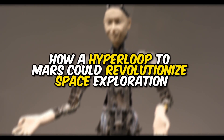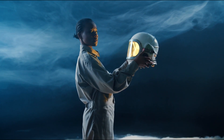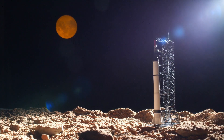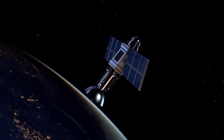If a hyperloop to Mars were to become a reality, it could revolutionize space exploration in ways we can only imagine. One of the most significant benefits would be increased accessibility — the reduced cost and travel time would make space exploration more feasible for more countries and organizations, ultimately leading to more innovation and progress. As Elon Musk and others continue to pursue the dream of colonizing Mars, the pursuit of such an ambitious project will require the best minds from around the world to come together in a spirit of collaboration and innovation. With that kind of effort and dedication, anything is possible.